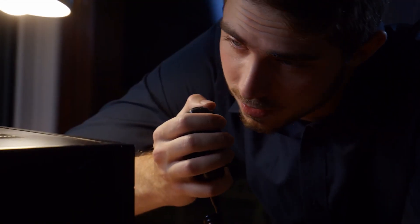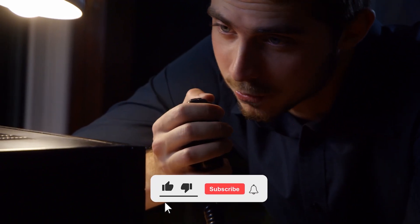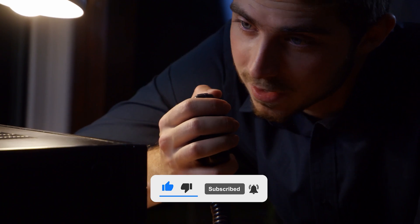That's it for today. Remember, you can check prices in the description below. And if you're interested in more radio reviews and suggestions, be sure to check out more of our videos. Have an awesome day!